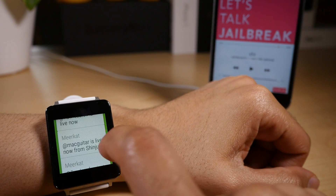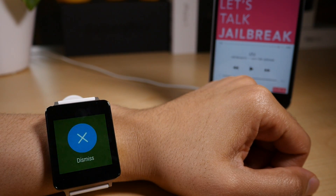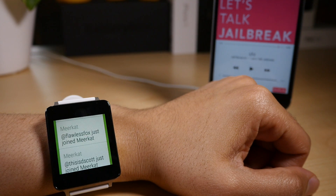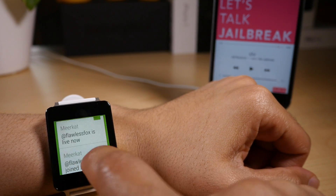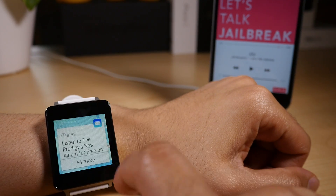All the alerts are grouped by application. You can tap on a set of alerts, then tap on an individual alert and swipe over to dismiss it. You can also block an application completely — so if you're getting inundated by alerts from Facebook, you can block Facebook completely.